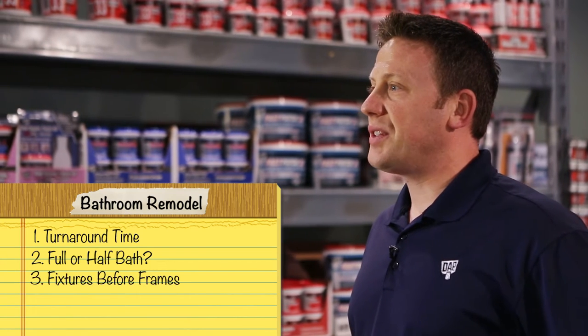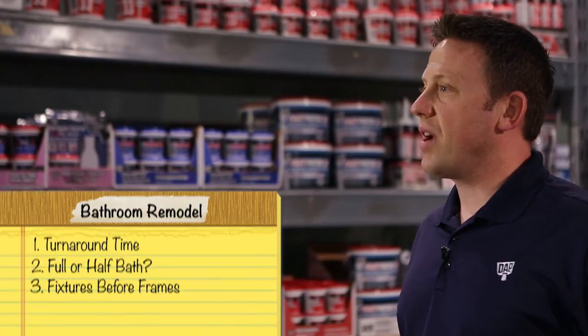Choose your fixtures, cabinets, and a shower or tub before you start framing. For instance, is the medicine cabinet going to be recessed or flush-mounted? This kind of detail is important for making sure the walls are properly framed and blocked. Likewise, altering the framing for tub walls can be a major setback, so plan ahead.